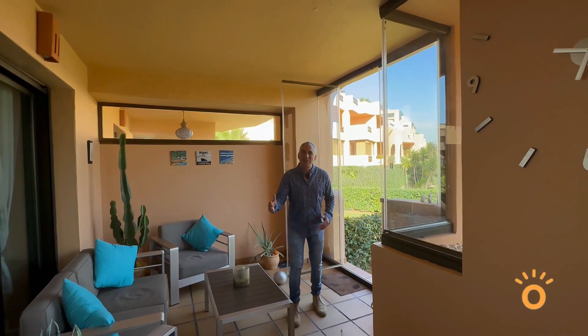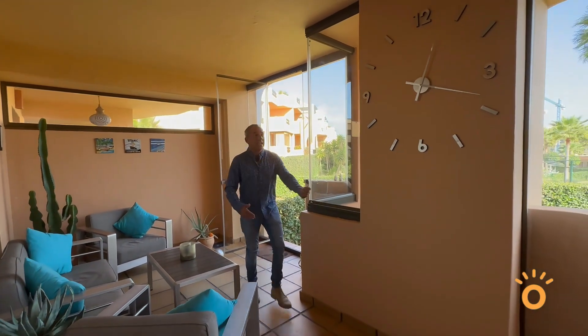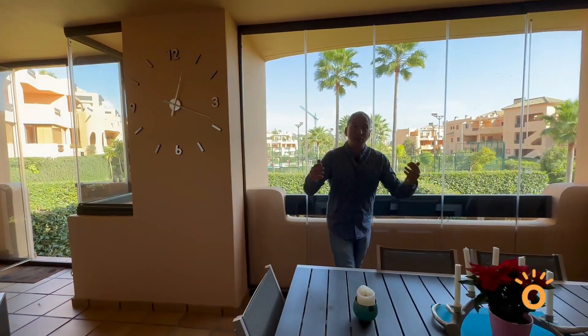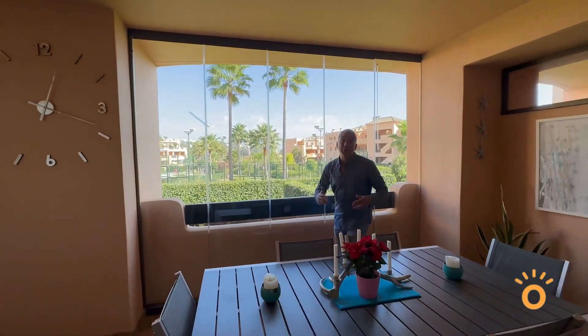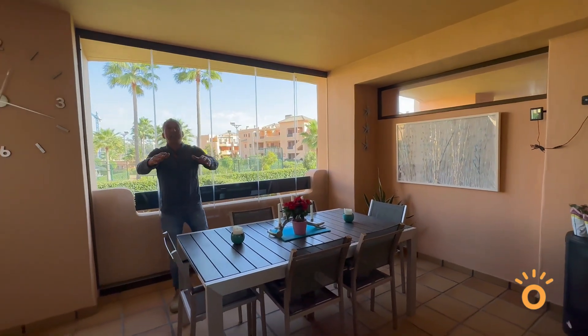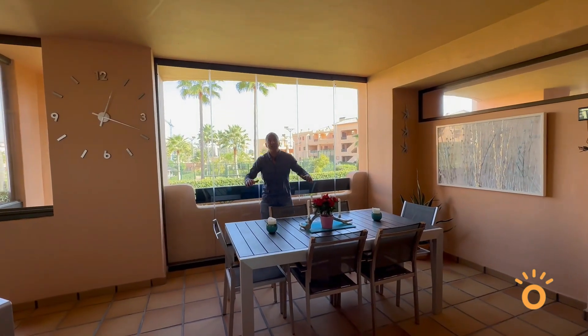As you can see, it has a very large terrace with its own private entry to the garden area. It has these nice sliding glass windows from where you can open them up in the summer to enjoy alfresco dining, or close them up during the wintertime, and it basically extends this into a second living room dining area.